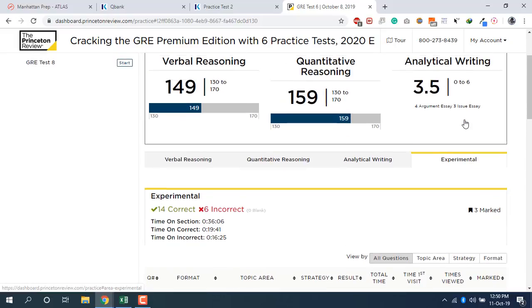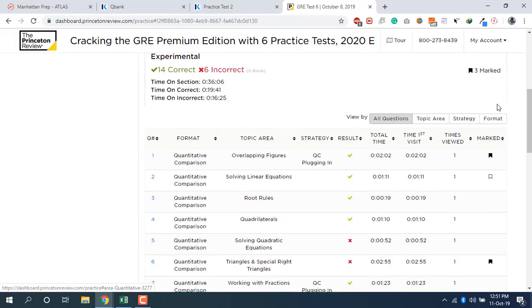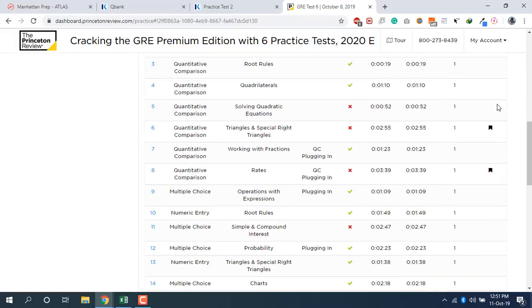Princeton also grades your analytical writing section. After a few hours you'll see your AWA has been graded, and the algorithm they've built is super accurate. It's one of the best resources to practice analytical writing and see where you stand.